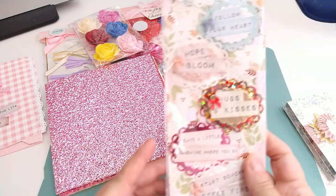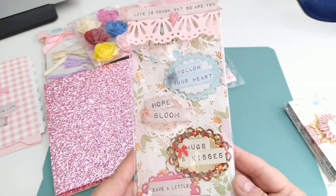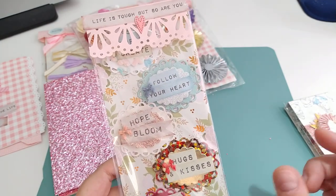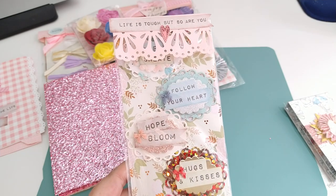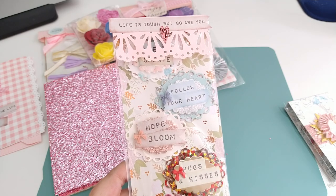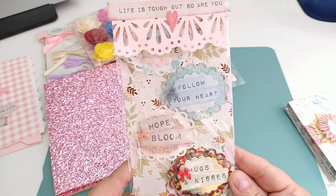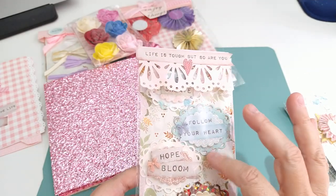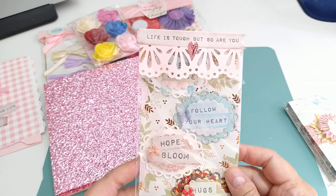Over here are some sentiments — that was one of the things I was asking for: little small sentiments that are ready to pop on a tag, a card, or an embellishment. She did them layered and they are ready to go. Those are so cute!